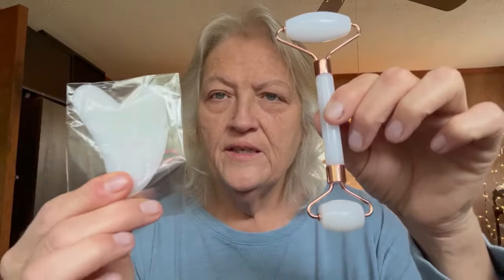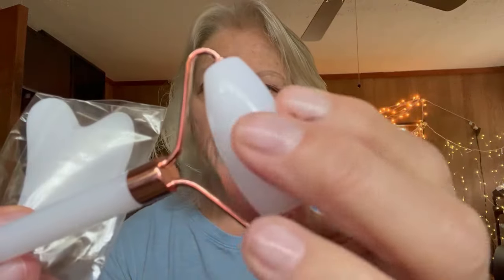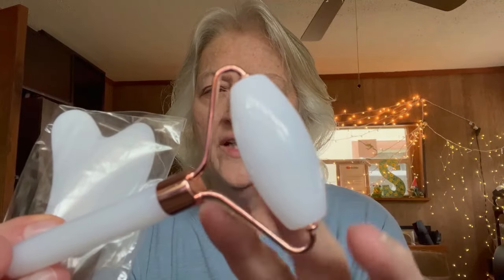I got a jade roller and gua sha horn — really pretty color. These are always nice to have on hand to give yourself a little facial massage. Really great to have.